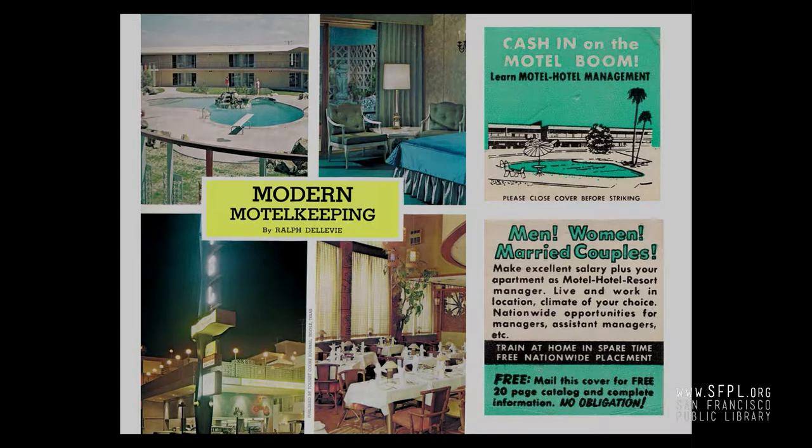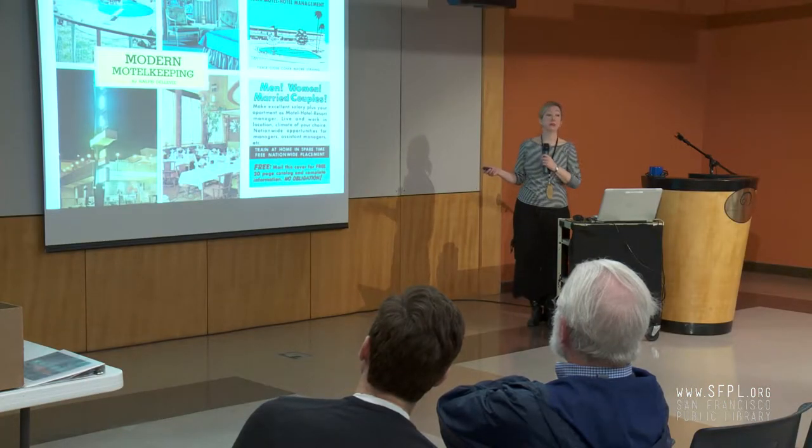There weren't a lot of motels built during World War II — building ceased. And so we see this period where no motels were built. Then following World War II, there's this economic boom. In a few short decades — 1946 to 1961 — we go from 20,000 motels in the United States to over 60,000. Two states in particular were oversaturated with motels: California and Florida. Because of the amount of business and tourism, people were coming on family road trips and on business.